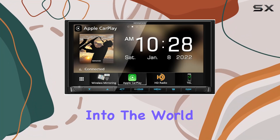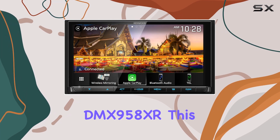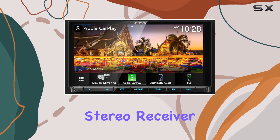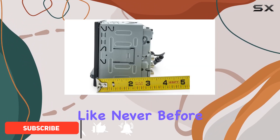Today, we're diving deep into the world of car entertainment with the Kenwood DMX958XR. This isn't just your average car stereo receiver — it's a powerhouse of features designed to enhance your driving experience like never before.